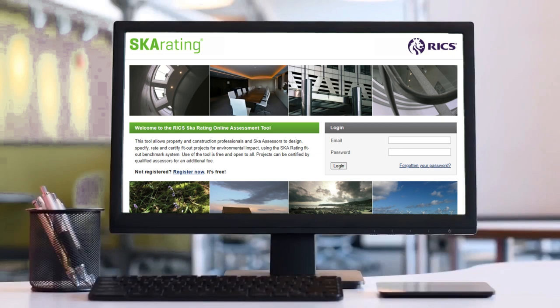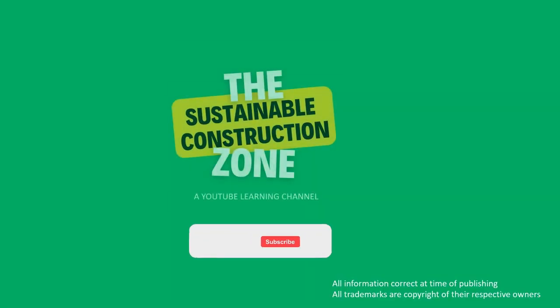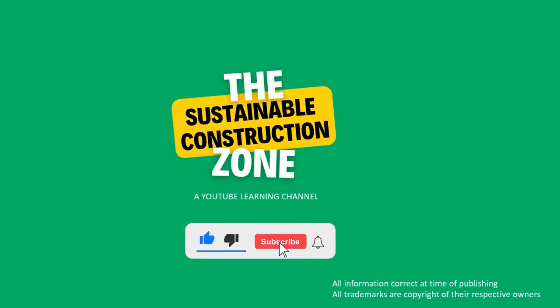RICS charges a small fee for each certification the assessor carries out. A typical assessment and certification may cost a few thousand pounds. That's a quick overview of SKA Rating — thanks for watching, see you next time.